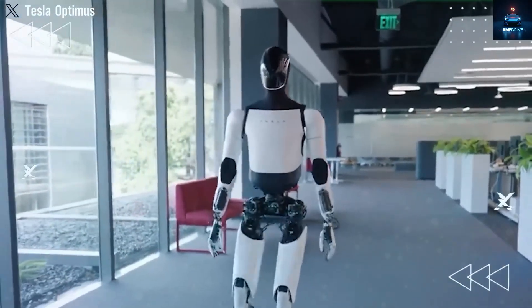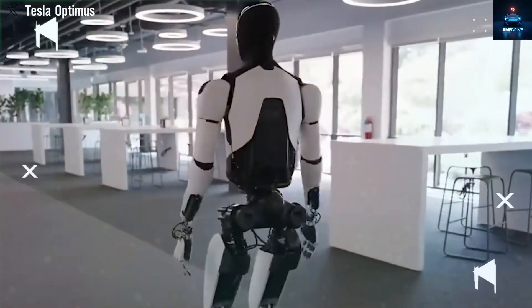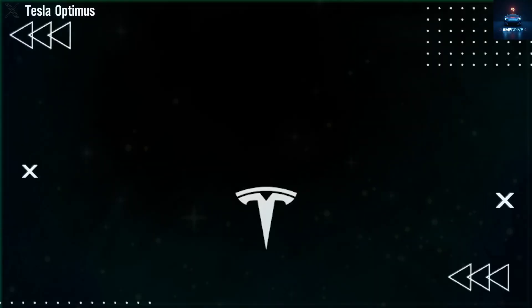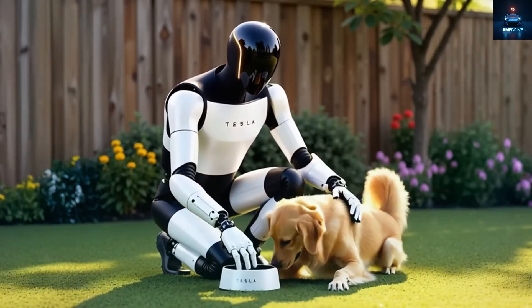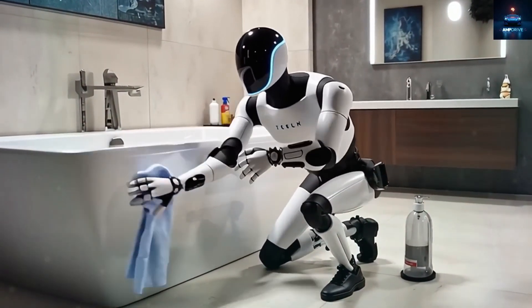It would be the perfect stage, especially since Elon hinted that a few Optimus robots might even appear live on stage. They could do something entertaining like carry a microphone or perform a short dance routine. What is more certain is that the robot is set to launch by the end of this year, exactly two years after Generation 2 first appeared in late 2023.